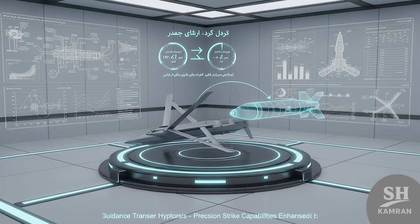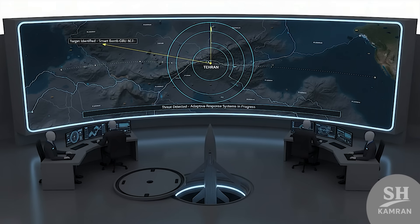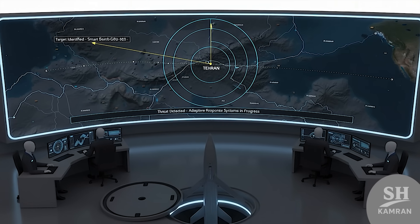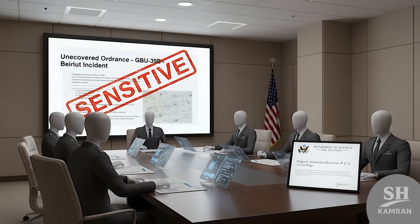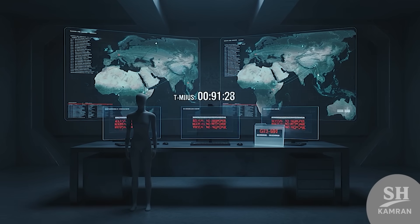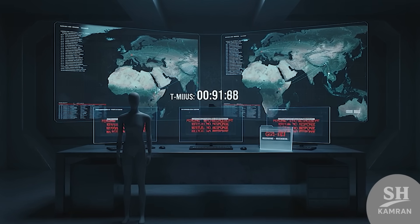So what happens if Iran reverse-engineers this system? They could drastically boost accuracy in their missiles, or build defense systems to detect and neutralize these bombs. That's exactly what Washington is terrified of. Reports say the Pentagon has labeled the situation sensitive. Some news outlets say the U.S. demanded the bomb back, but Lebanon hasn't handed it over. Hezbollah's staying quiet — this is turning into a full-blown intelligence standoff.